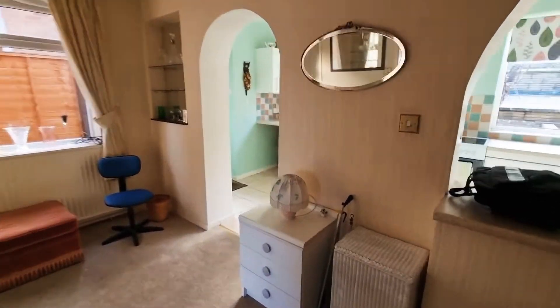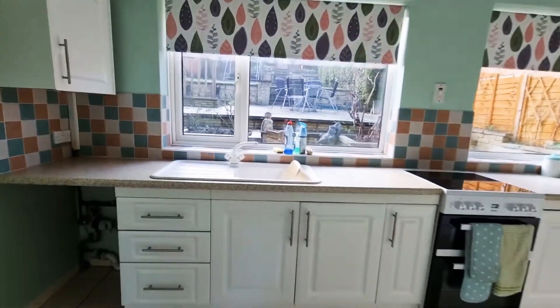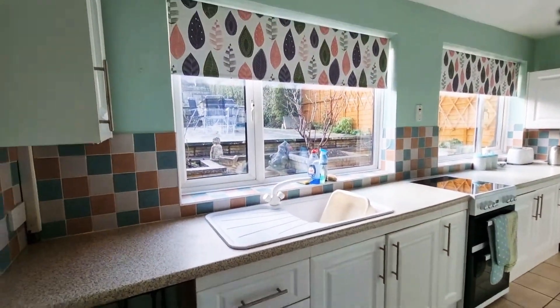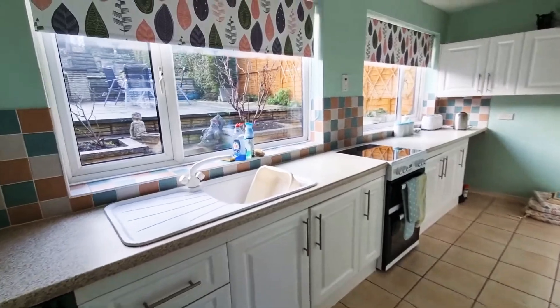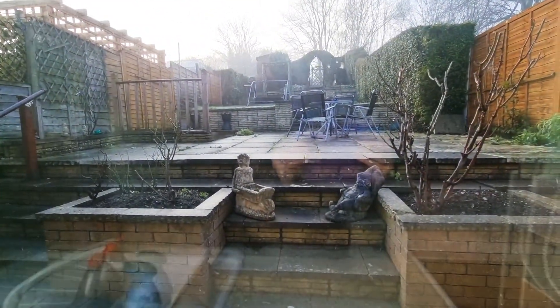That leads on through into the kitchen. As you see it really does soak in the light — it's a fantastic kitchen with double windows soaking in the lovely lawn garden.